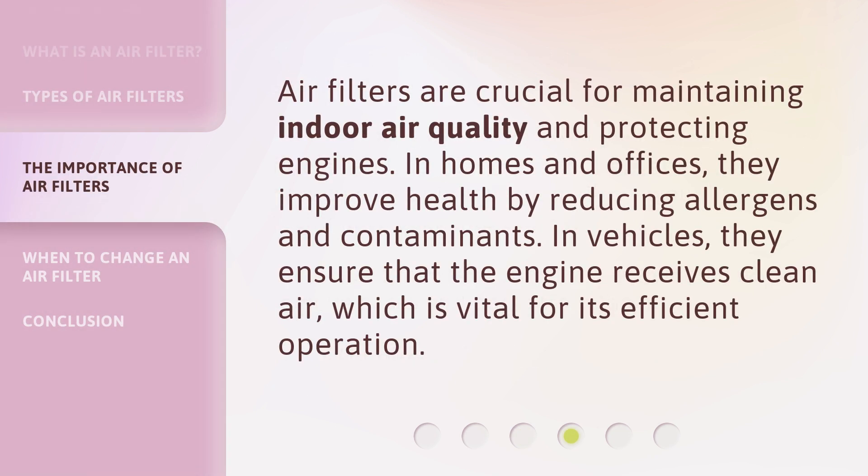Air filters are crucial for maintaining indoor air quality and protecting engines. In homes and offices, they improve health by reducing allergens and contaminants. In vehicles, they ensure that the engine receives clean air, which is vital for its efficient operation.